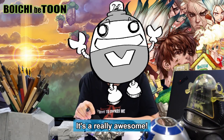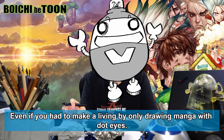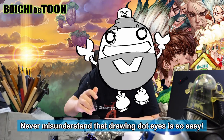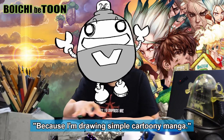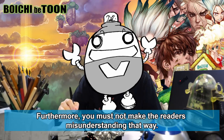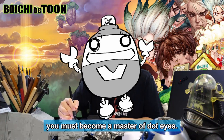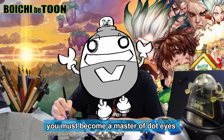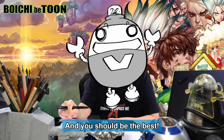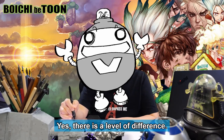The great thing is that anyone can draw dot eyes — it's so easy to draw. However, despite dot eyes being so easy to draw, learn, and use, even if you had to make a living by only drawing manga with dot eyes, never misunderstand that drawing dot eyes is so easy you don't have to study it. You should never think like this, and you must not make the readers misunderstand in that way. If you become a mangaka and only draw manga with dot eyes, you must become a master of dot eyes. You should strive to become the one who can draw dot eyes better than anyone else. Is there another level to drawing dot eyes? It's just putting two dots on a circle — yes, there is a level of difference.